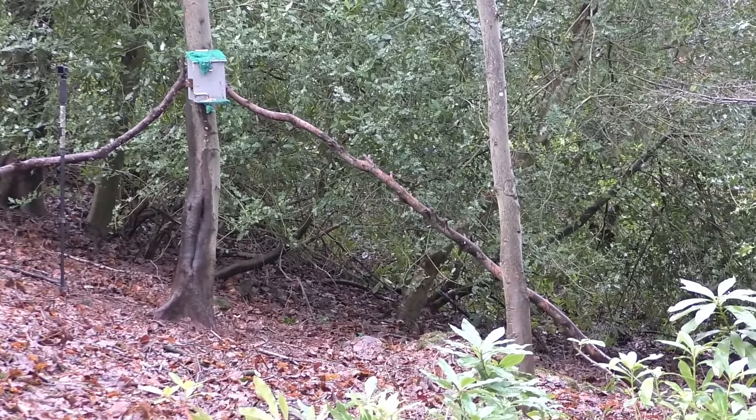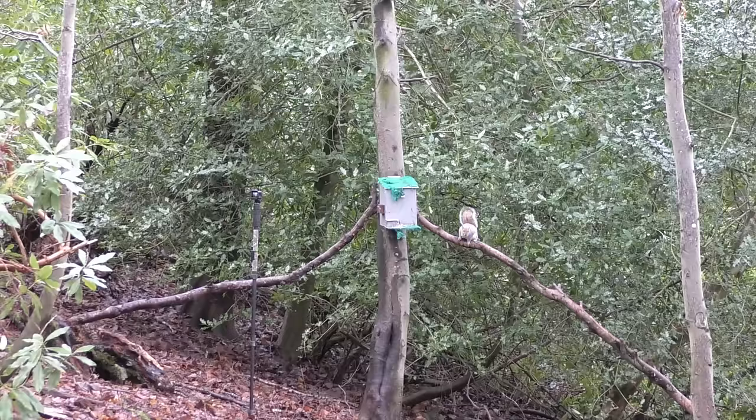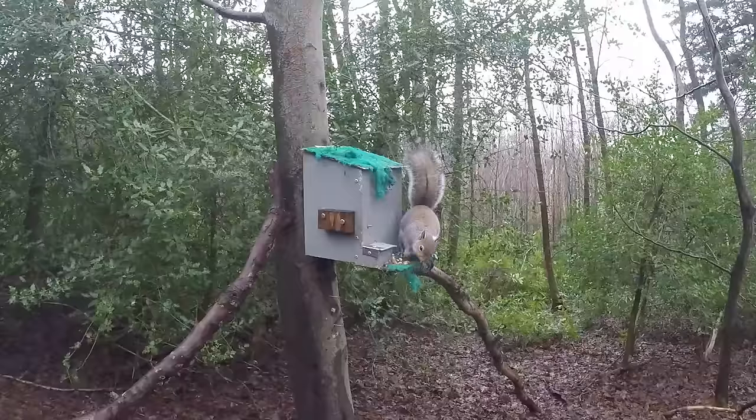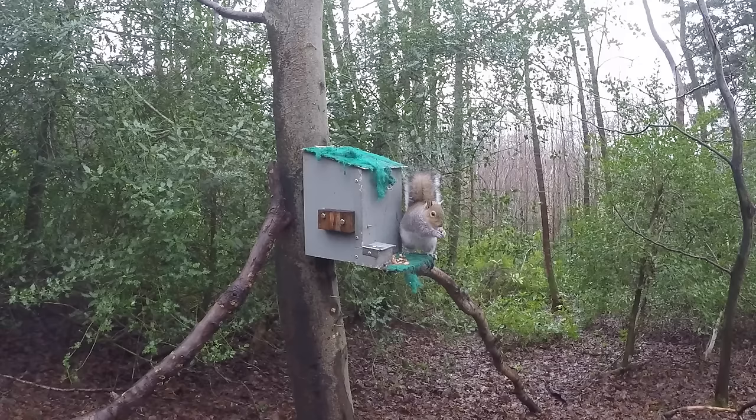And that landing is certainly going to give any squirrel a headache. Just as I was about to get ready to leave, I saw a little bit of movement and we have our first squirrel coming in from the right hand side. This one's gone straight up and it's perfect for me to finish on.